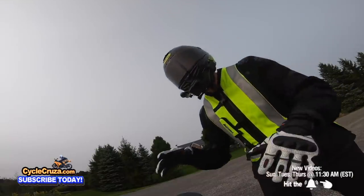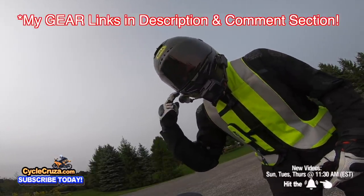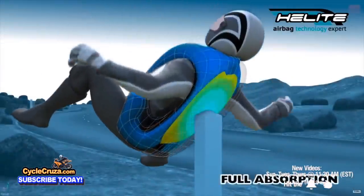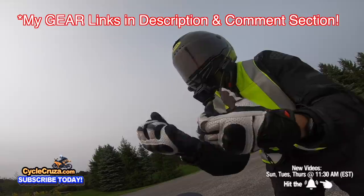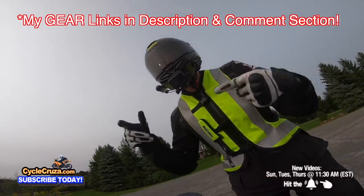Make sure you're wearing the full gear. If you want to get my gear, I have my ultra lightweight carbon fiber helmet with auto tint shield, motor vlog camera, airbag vest to help keep you safe, my Sedici jacket, shorty gloves, pants — all my gear. Always including links in the description and comment section of my videos.